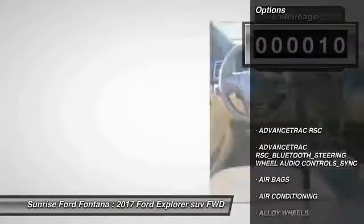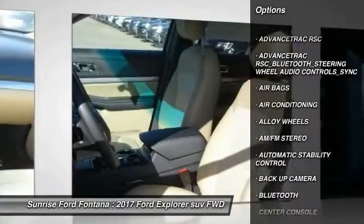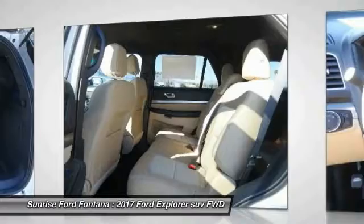Here are some of this vehicle's great options: keyless entry, backup camera, steering wheel audio controls, traction control, air conditioning, Bluetooth, power steering, alloy wheels, automatic stability control, and cruise control.